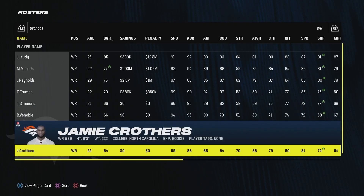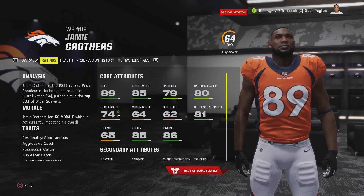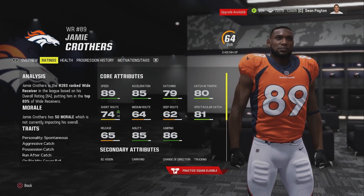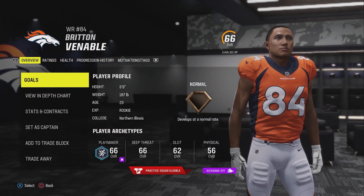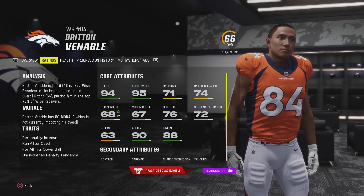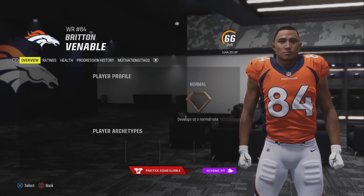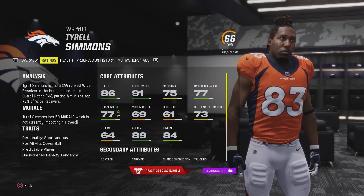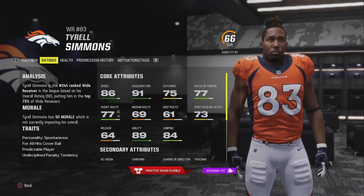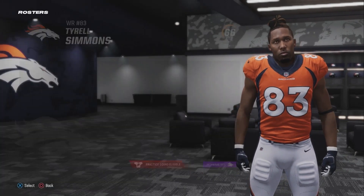We also have three undrafted guys — one will make the team, the other two will probably be cut. Jamie Crothers was a guy I had on my board who went undrafted: 6'3", 89 speed, decent catching, but not a great route runner and the worst overall of the wide receivers. Britton Venable is the next fastest receiver in the draft class with 94 speed and 95 acceleration, pretty terrible route runner but with a shot to make the team. Tyrell Simmons is a mix of the two — a bit slower but with better acceleration, decent short route running, and he has the best chance to make the team of the three.